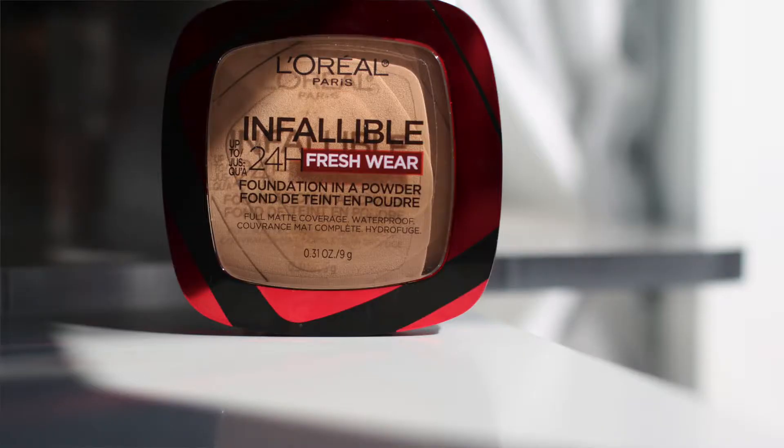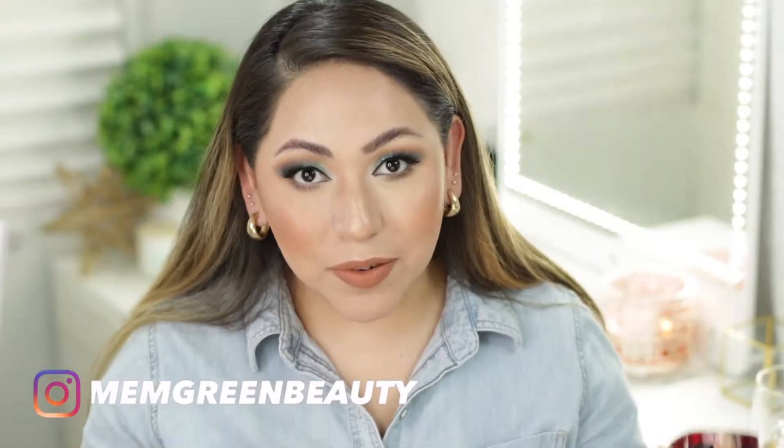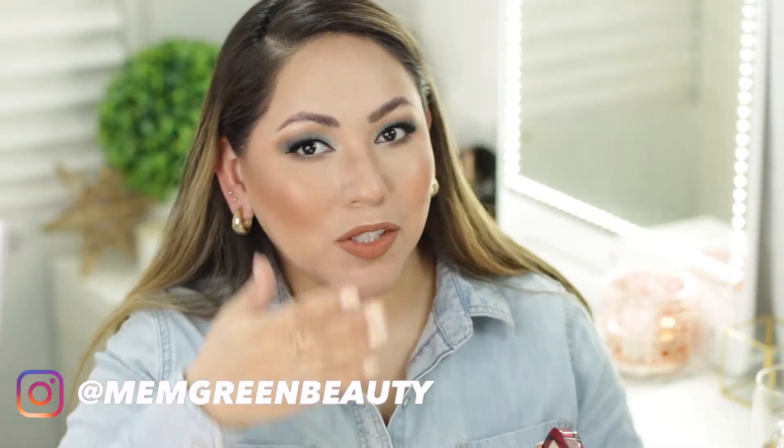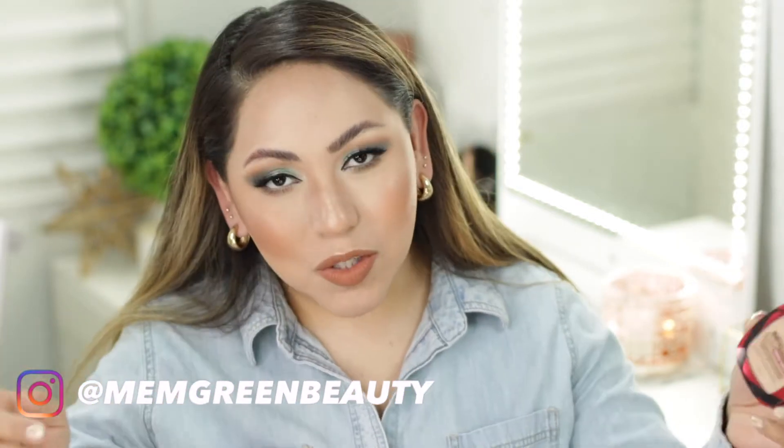Hi everybody and welcome to my channel and welcome to a new episode of Foundation Diaries. For today's video we're going to be featuring the Infallible 24-hour Freshwear Foundation. This foundation has been everywhere on TikTok — you see everyone just swipe it on their face and the coverage was amazing, so amazing that it's practically sold out everywhere. It's been a mission to get my hands on it, but I finally was able to get two shades.